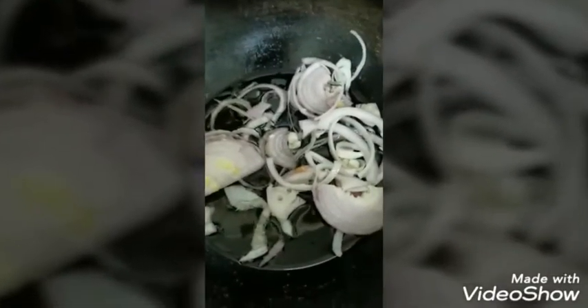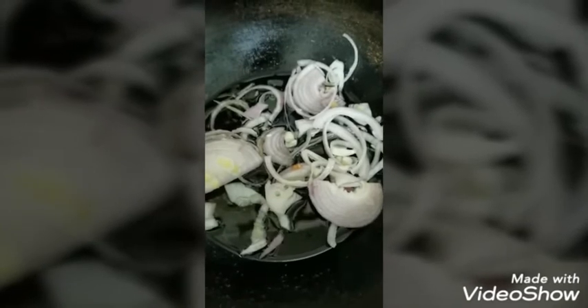First of all I added my onions into the pan and I will fry them. I added a quarter cup of oil. My onions are almost done but I will make them golden brown. My onions are golden brown now.